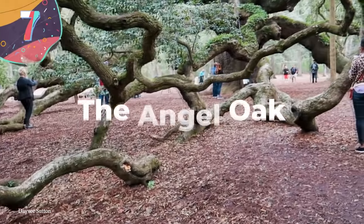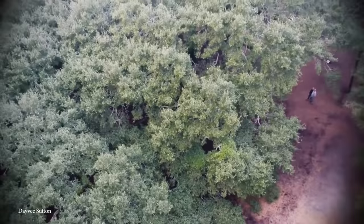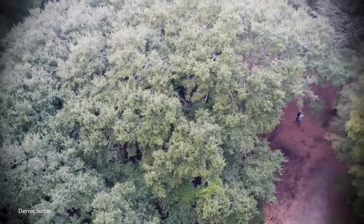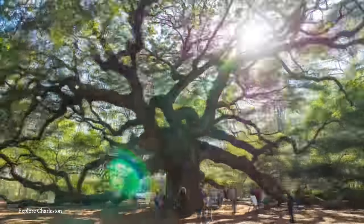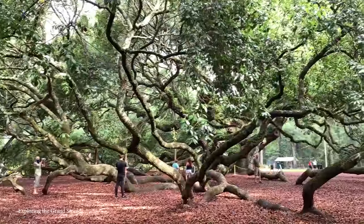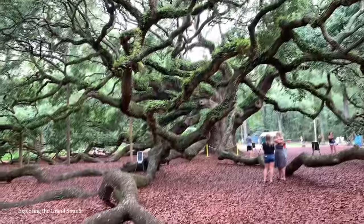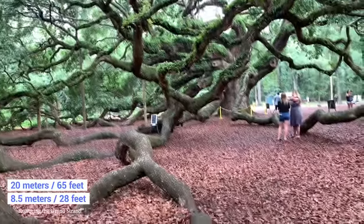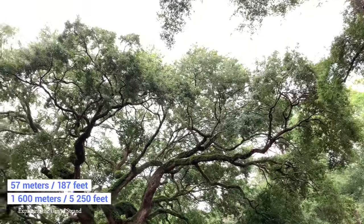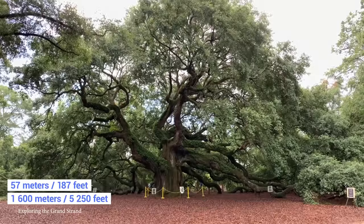Number 7: The Angel Oak. While oak trees may not be known for their stunning beauty, there is a special oak tree in South Carolina that will make you look twice. Known as the Angel Oak, it's located just off the coast of Johns Island and is extremely impressive. The tree is thought to be 400 to 500 years old, and in that time has grown to a height of 20 meters and a circumference of 8.5 meters. Due to its huge 57-meter-long branches, the tree covers a whopping 1,600 square meters of ground space.